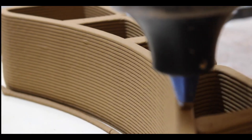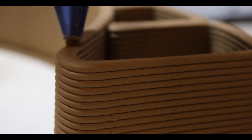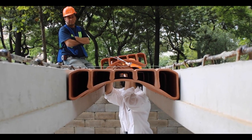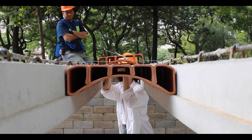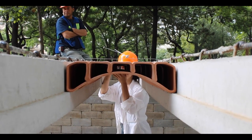By combining tiquitui with cement, lime, and water, a robotic printer layers the material, eliminating the need for formwork. This advancement holds promise for creating diverse structures with enhanced efficiency and creativity.